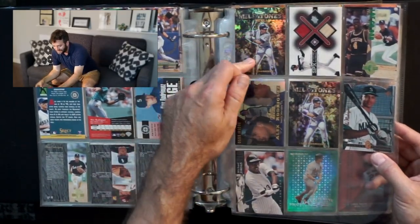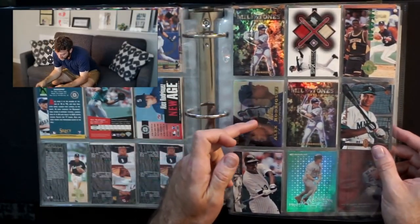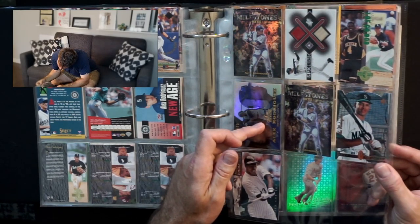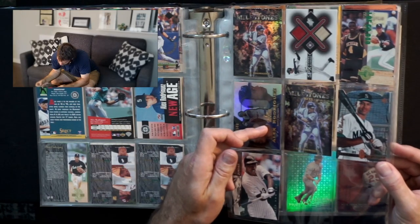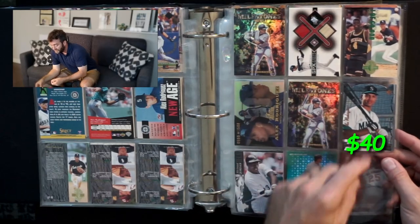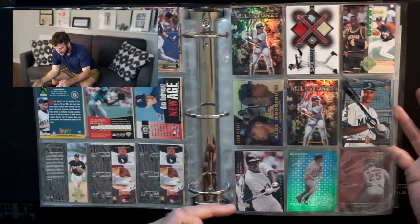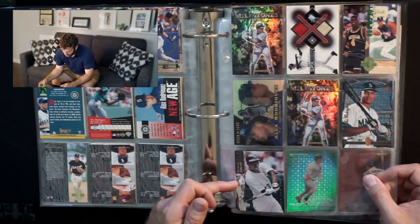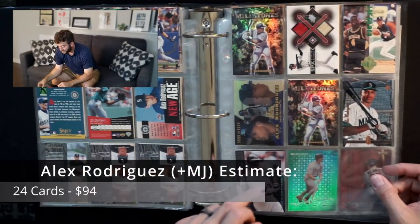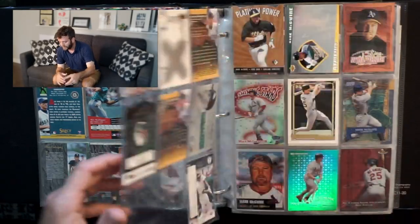Here's a sweet card — Flare Showcase, one of 1,500. Another refractor. That's the card I was telling you about at the beginning: the SP die cut. Then — oh snap — look at this: a Michael Jordan 1994 card, his kind of rookie card from baseball. That is a popular card. I think I flipped right past that one.